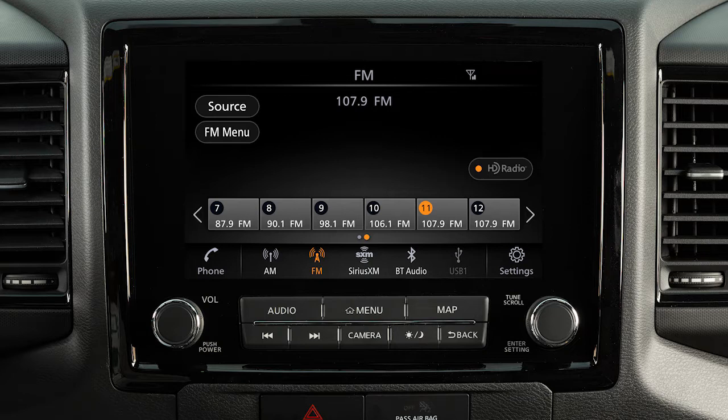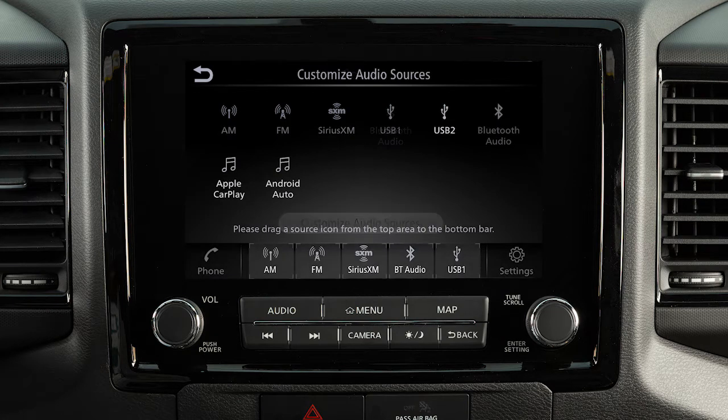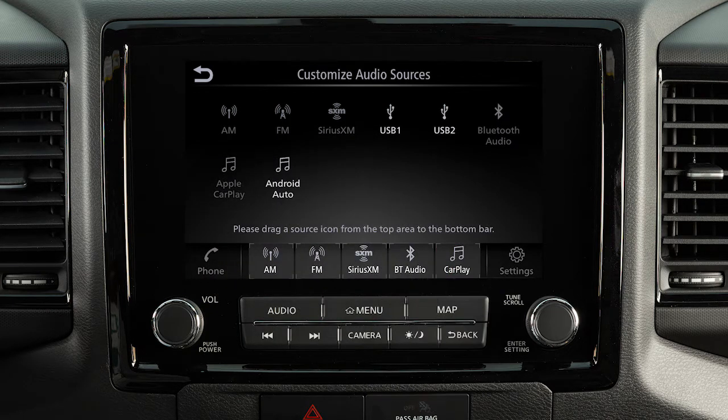With the audio screen displayed, touch Source, then touch Customize Audio Sources and drag your preferred sources to the launch bar to customize these keys. Touch Back to confirm the setting.